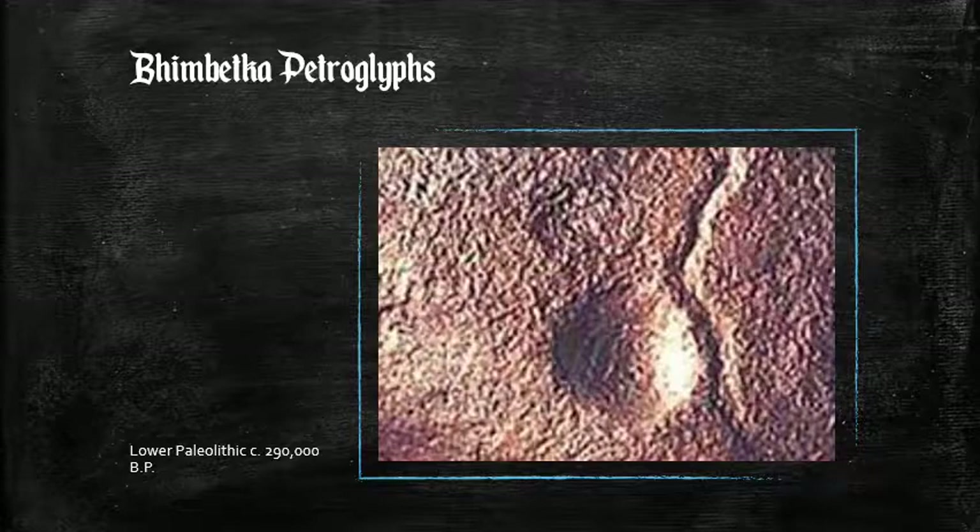Let's begin our exploration in Bimbetka, India, in the Auditorium Cave. In 1990, on a Chief's Rock, nine cupules were discovered. These are simple, round, hemispheric cavities with traces of red pigment. They looked ancient, but at the time it seemed nearly impossible to figure out how old they actually were.